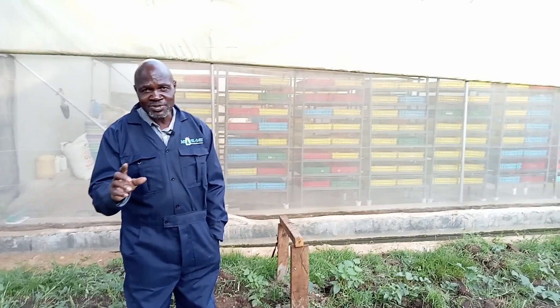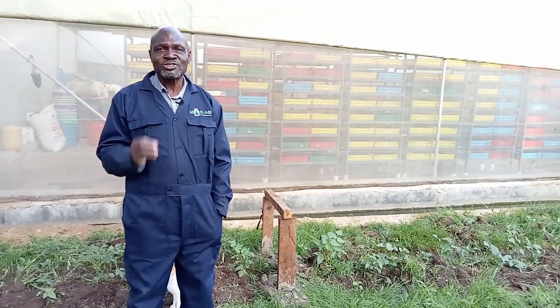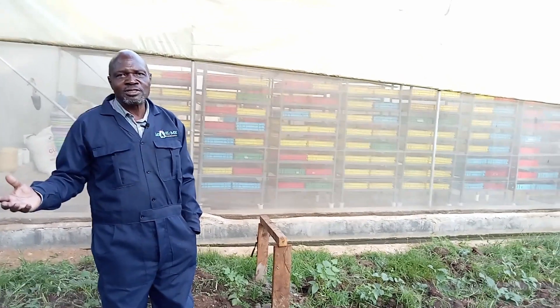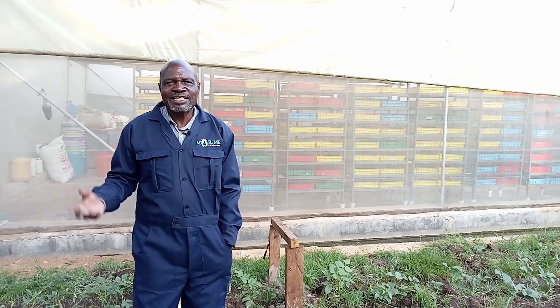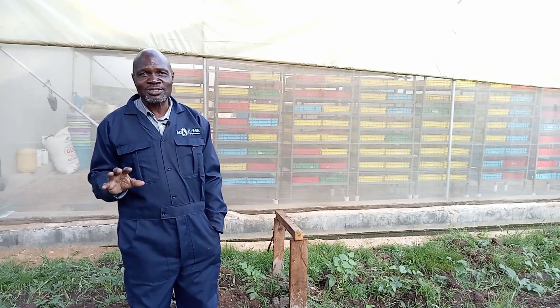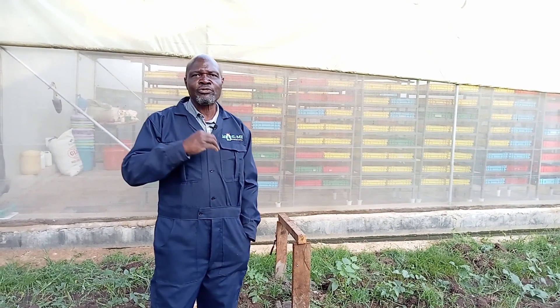So it eats so much. It's like if you're a human being of 80 kilos, you'd eat 80 kilos by the following day. That is a lot. And that is where we use it for managing waste.